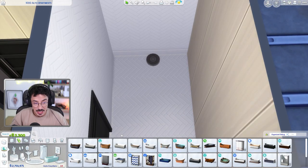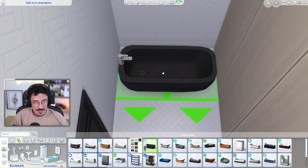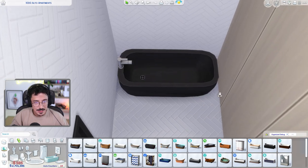Actually, I've changed my mind. We're going to do a bath and shower - not a bower. We're going to do a bath and shower. So let's go for some black accents.